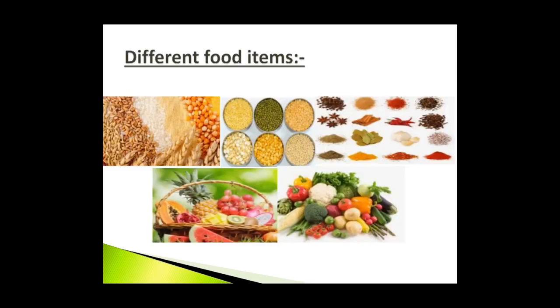Different food items: Children, we eat a variety of food items. These include cereals, pulses, fruits, vegetables, spices etc., as you can see in the picture.